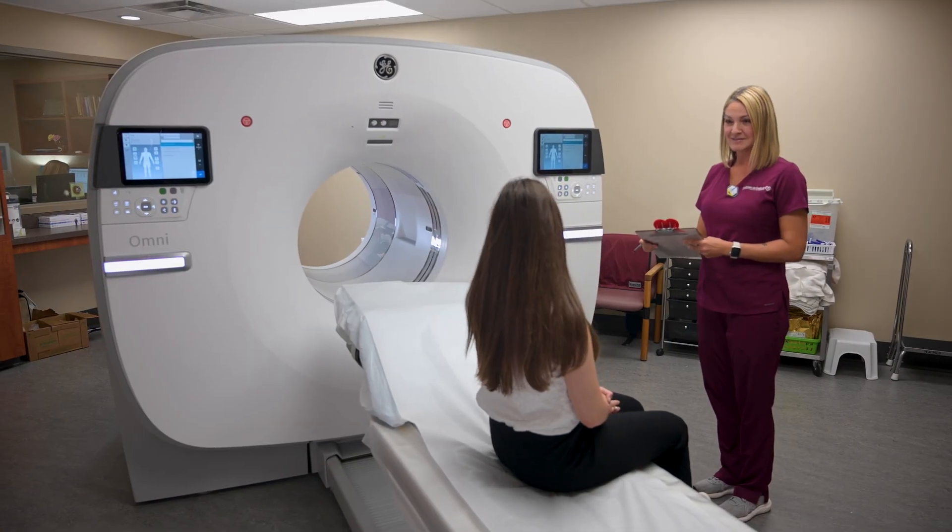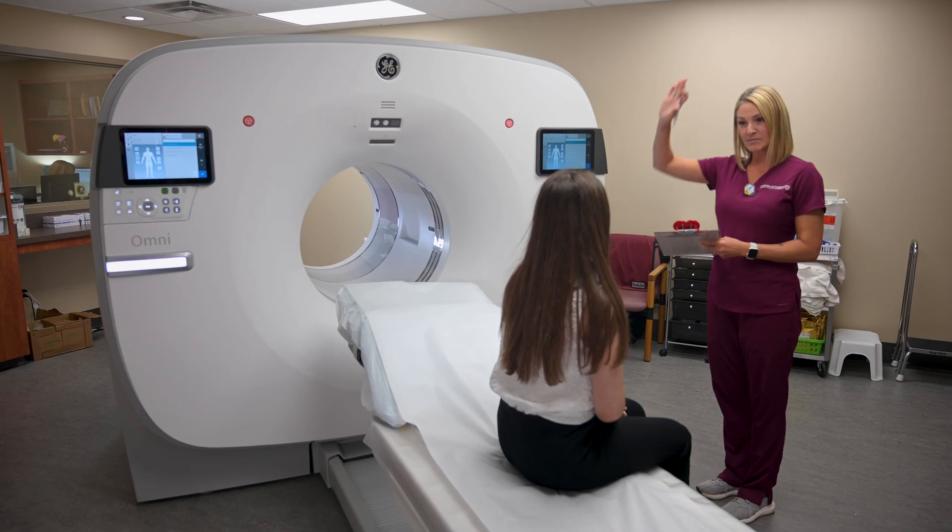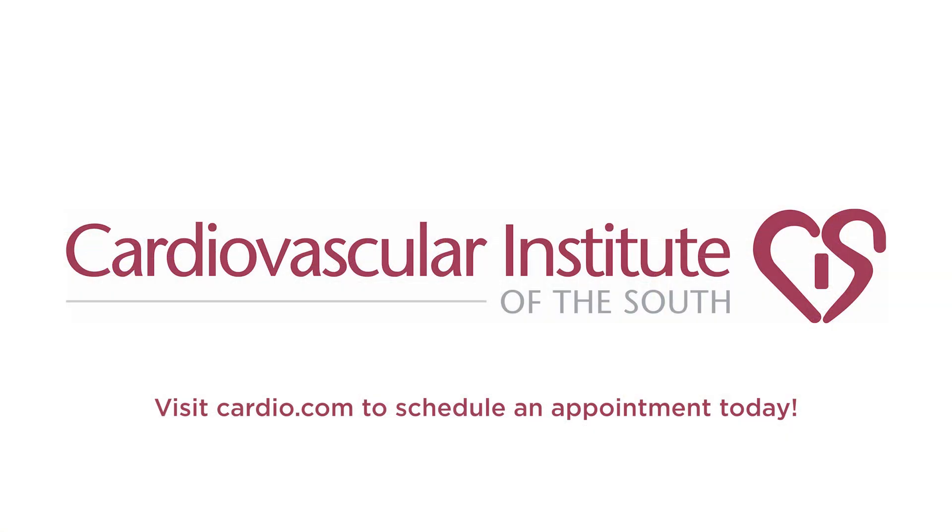CIS offers PET CT exams at eight locations across Louisiana and Mississippi. Please visit cardio.com or call your nearest location for more info. Thank you for entrusting CIS to provide you with the highest quality cardiovascular care available.